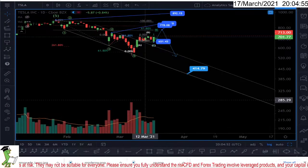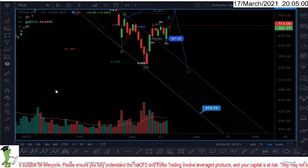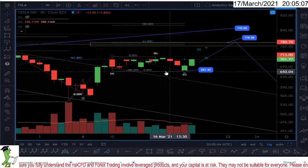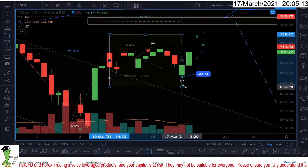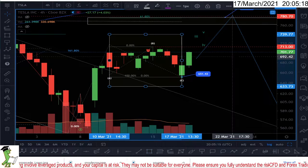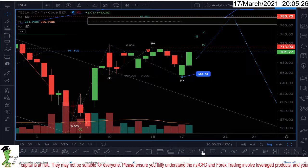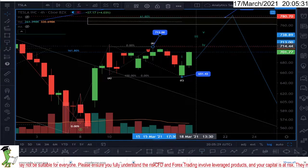So what is happening in Tesla currently? Let me zoom in more. We had the first wave of the impulsive move, and the second wave seemed to be over. This structure here is perfectly finished. I don't want to say it can't continue or can't be part of a bigger, more complex correction, but this is over. If this level gets touched — I don't want to say break — 713, then this is the confirmation that this structure is over.